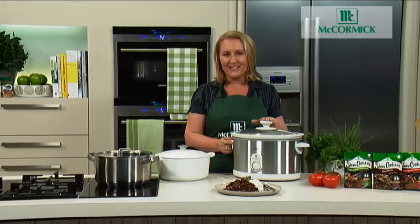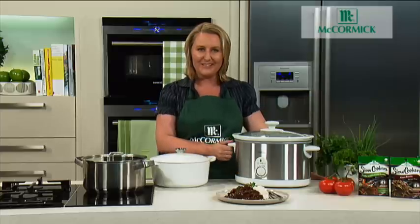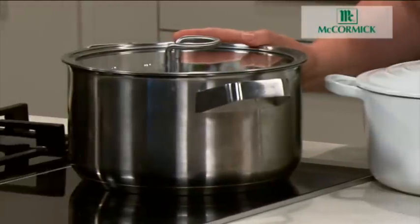McCormick slow cookers recipe bases are designed for convenience cooking. It's almost impossible to overcook a slow cooker recipe — just switch on and forget until the meal is ready. McCormick slow cookers can be used in a slow cooking appliance, in a casserole dish in the oven, or in a stove top pot.